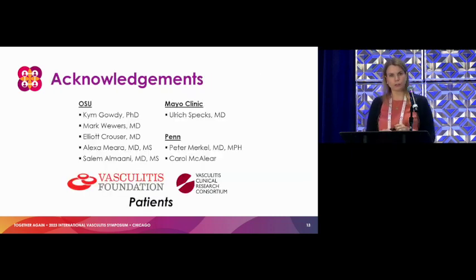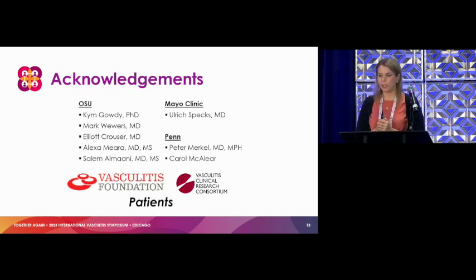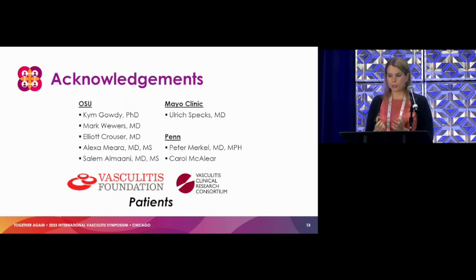I'd really like to thank all of my mentors across the board at OSU, Mayo, and Penn. And a huge thank you to the Vasculitis Foundation for the support and the VCRC, and especially patients. Your participation in any of these longitudinal studies and clinical trials is so, so important and impactful to allow us to try to dig into things. Thank you.